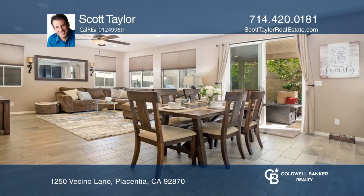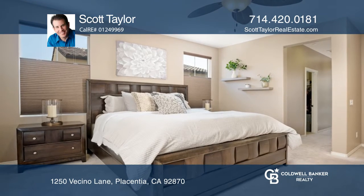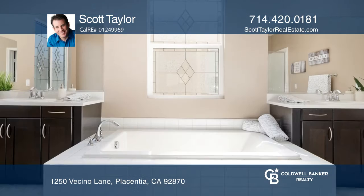The extended outdoor living space has a newly built covered patio and stone barbecue with concrete countertops.